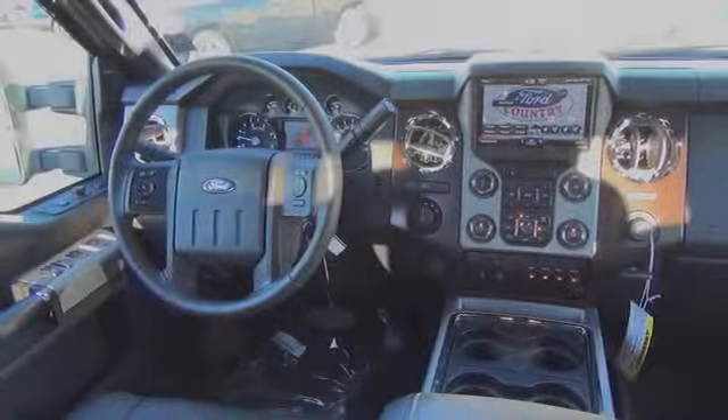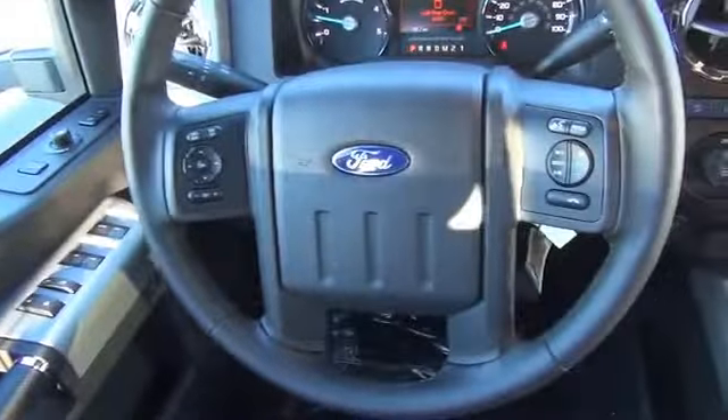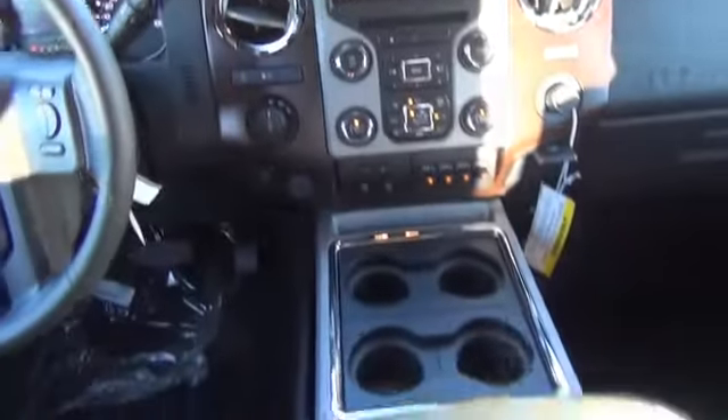On the inside, you'll find curtain head airbags, front airbags, side airbags, side impact door beams, child safety locks, a trip computer, child restraint seats, and power steering.